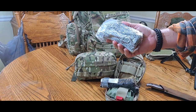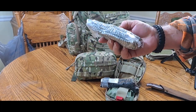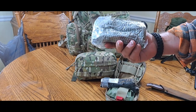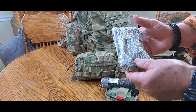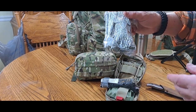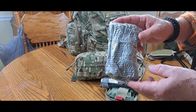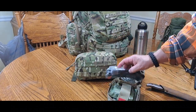Israeli bandages are large compression-type bandages that allow you to treat a large area like a chest or an abdomen wound, or even somebody's thigh if they're a really large person. They're really nice to have.